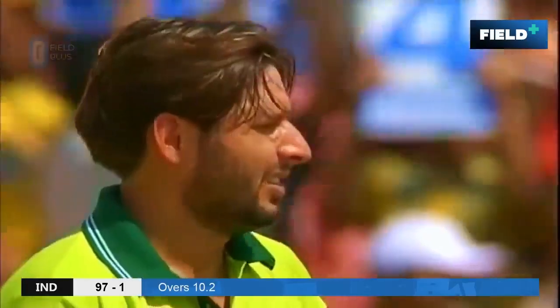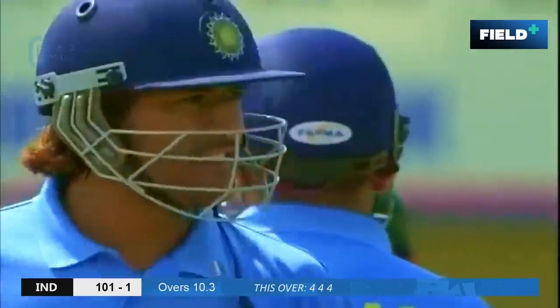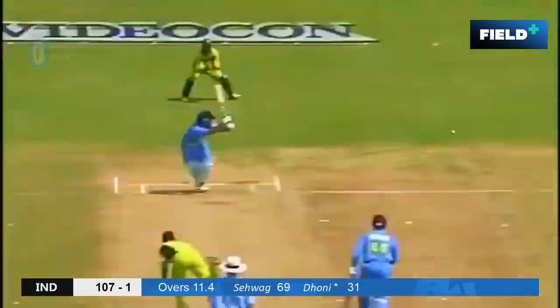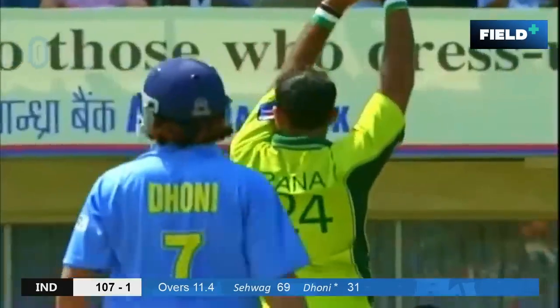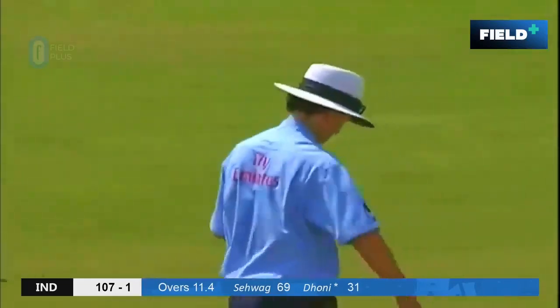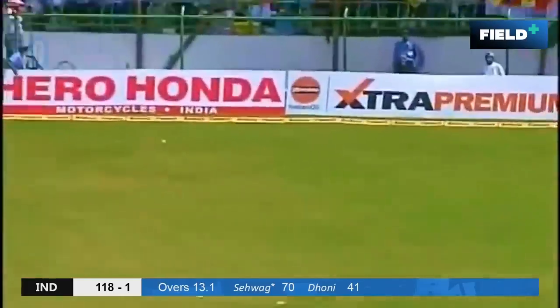It's almost like he was expecting that ball to be outside the off stump, because the last ball was down the leg side and he scored four runs to that ball. There again — the field was up on the leg side. Dhoni has intentionally played that fine. That's gone for another boundary.